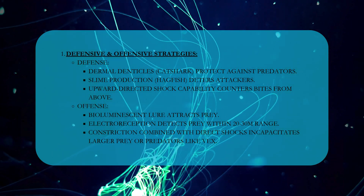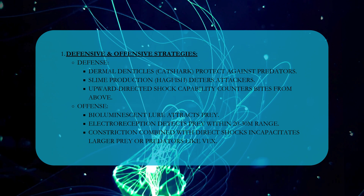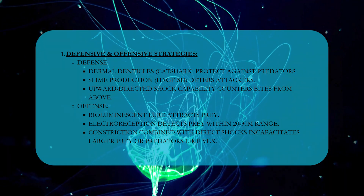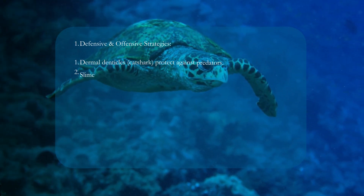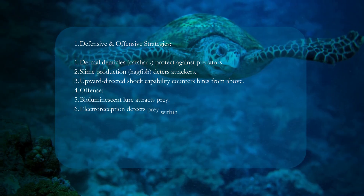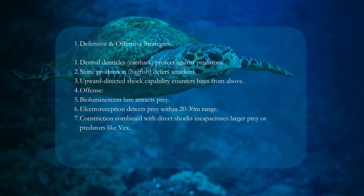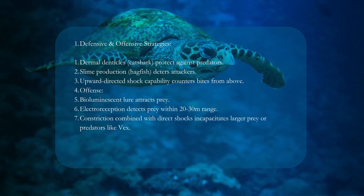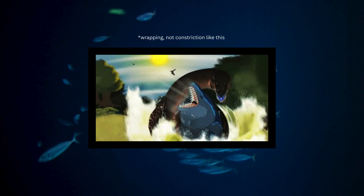Defensive and offensive strategies — Defense: dermal denticles from the cat shark protect against predators; slime production from the hagfish deters attackers; and upward-directed shock capability counters bites from above. Offense: a bioluminescent lure attracts prey; electroreception detects prey within a 20 to 30 meter range; and constriction combined with direct shocks incapacitates larger prey or predators like Vex.